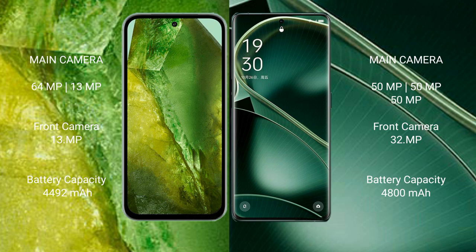Google Pixel 8a has a 4492mAh battery with 30W fast charging support. Oppo Find X6 has a 4800mAh battery with 80W fast charging support.